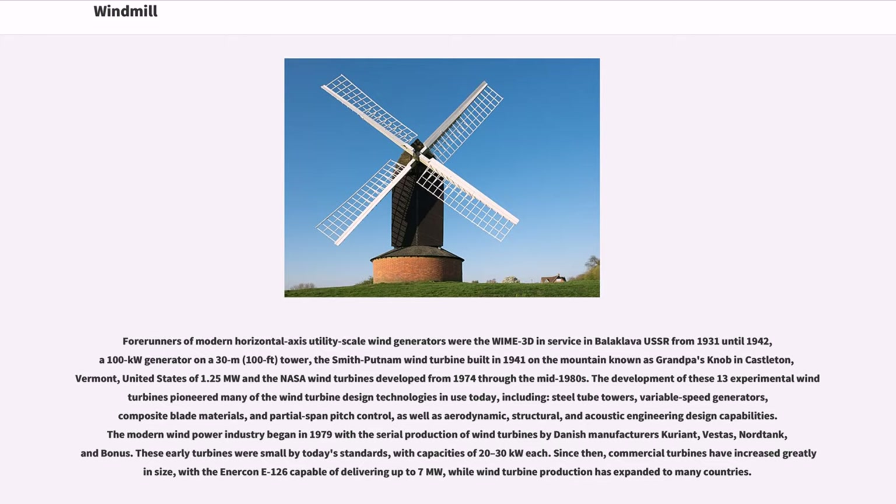Other forerunners included the Smith-Putnam Wind Turbine built in 1941 on the mountain known as Grandpa's Knob in Castleton, Vermont, United States, rated at 1.25 megawatts, and the NASA wind turbines developed from 1974 through the mid-1980s.